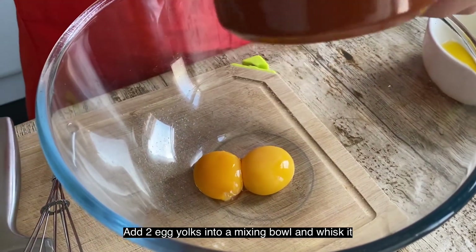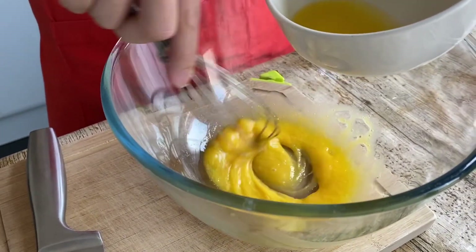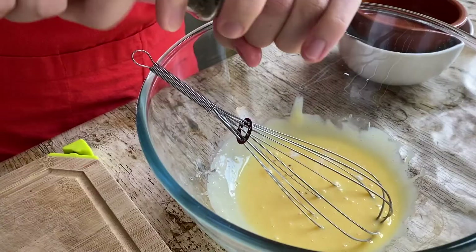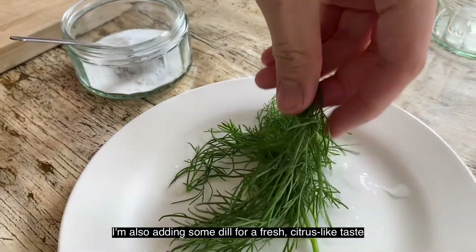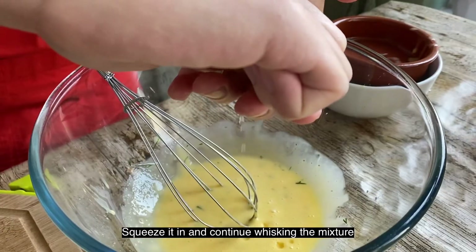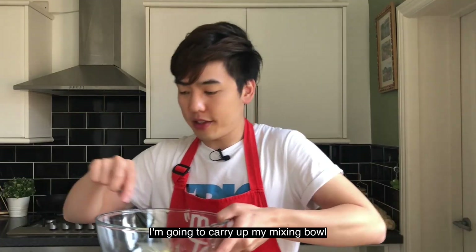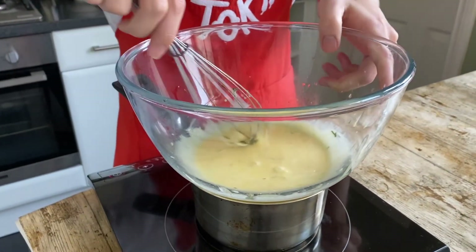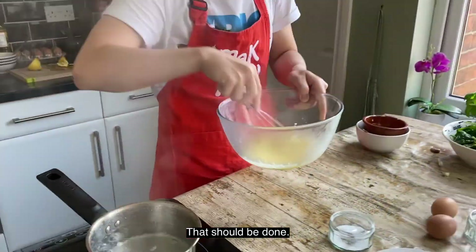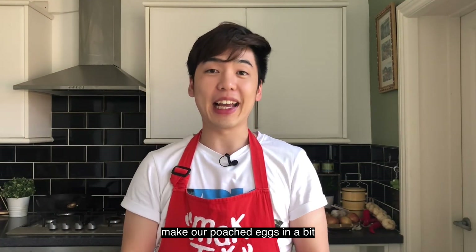Add two egg yolks into a mixing bowl and whisk. Add some melted butter bit by bit and mix well. I'm also adding a tablespoon of mayonnaise to give it extra creaminess. Season with some salt and black pepper. I'm also adding some dill for a fresh citrus-like taste. Squeeze in the juice from half a lemon and continue whisking. I have boiling hot water — I'm going to place my mixing bowl on top like a double boil method, and just keep stirring until the hollandaise sauce thickens up. That should be done — this is our hollandaise sauce ready to go. Pour it into a bowl and don't throw away the water, as we'll use it to poach the eggs.